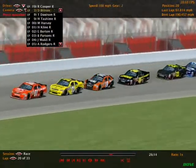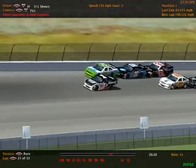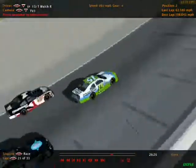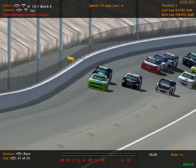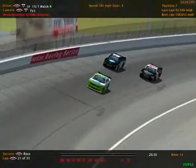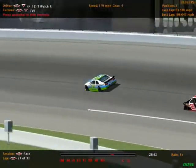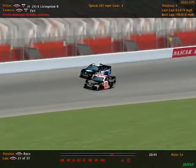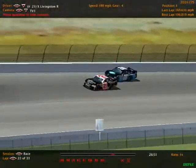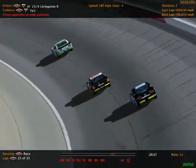We are on lap twenty-one of thirty-three, and Lisa Shears gets away but her car is not up to speed. Up on the high side comes Tim Walsh, Connor Breaton, and Xavier Livingston — they blow by her. The damage on the front end is just too much. Tim Walsh is back out front where he started the event, leading off turn four in the point Ford Mustang. Xavier Livingston right there — one win in one start, he may be looking for two wins in two starts here.